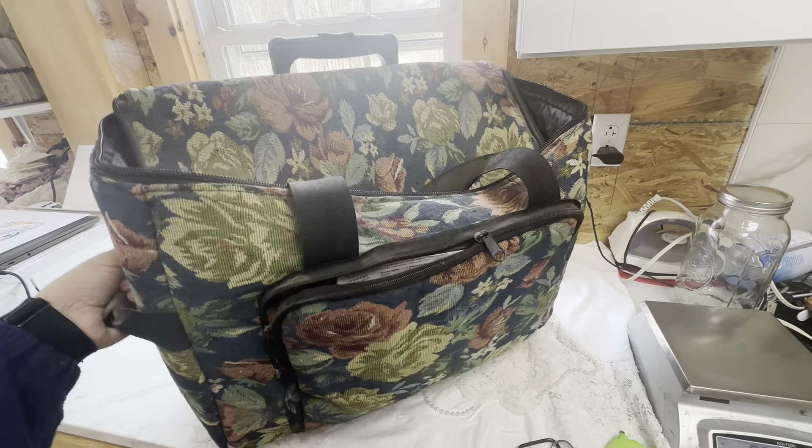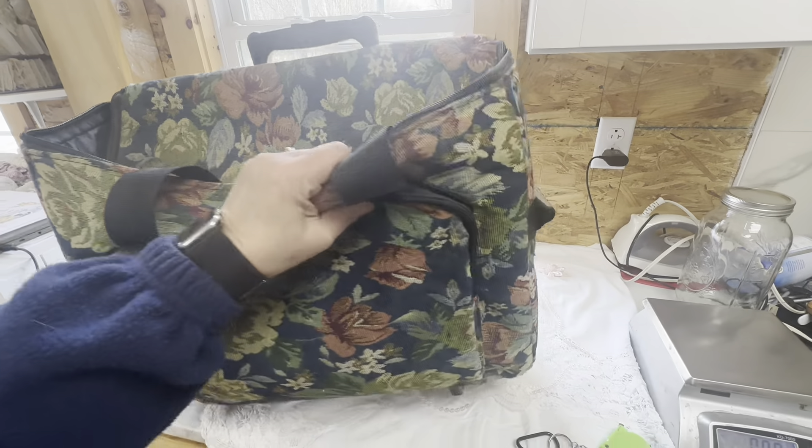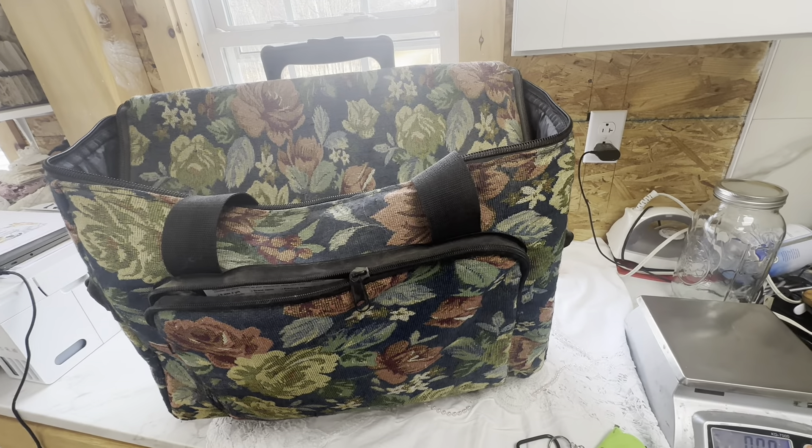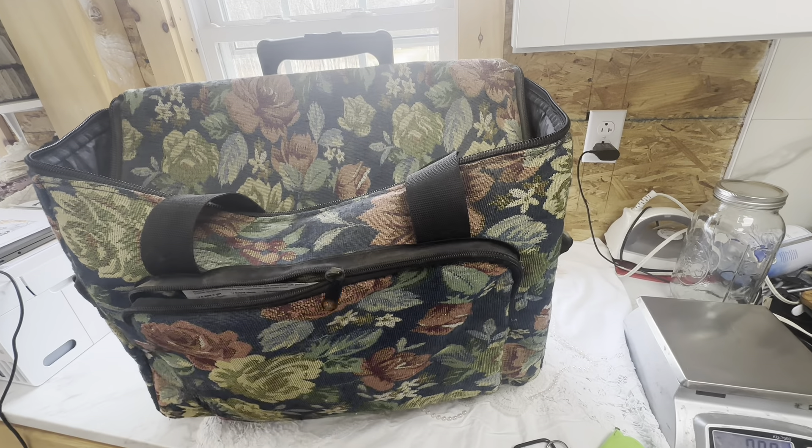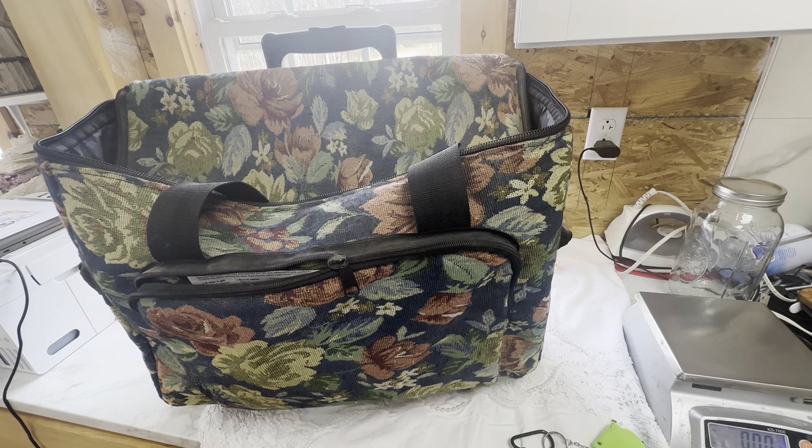This sewing machine is perfect for somebody that wants to start out and just truly can't afford one, so I'm excited to be able to do this giveaway.